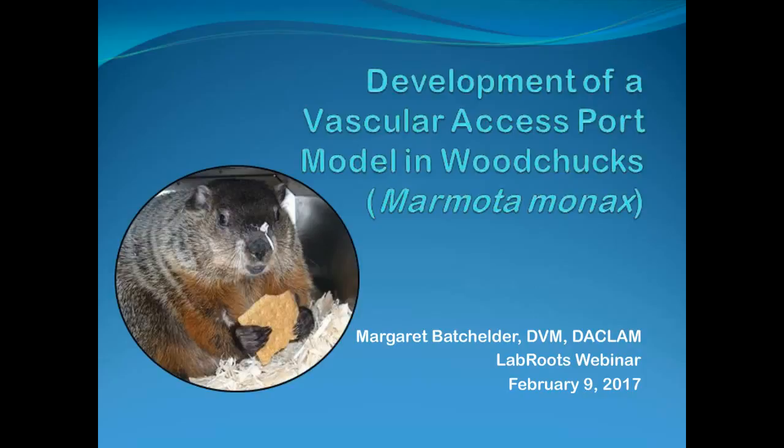Hello, everyone. Welcome to today's live broadcast, Development of Vascular Access Port Model in Woodchucks. I'm Robert Castellanos of LabRoots, and I'll be your moderator for today's event. We are delighted to bring you this educational web seminar presented by LabRoots, a leading scientific social networking website and producer of educational virtual events and webinars, contributing to the advancements of science through content sharing capabilities. LabRoots is a powerful advocate in amplifying global networks and communities.